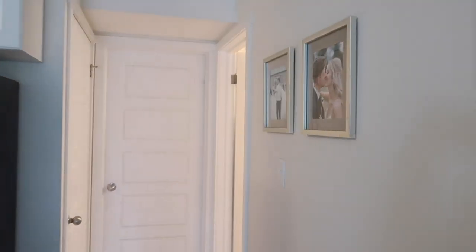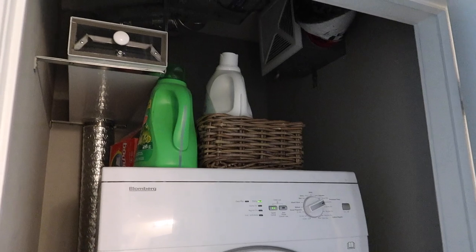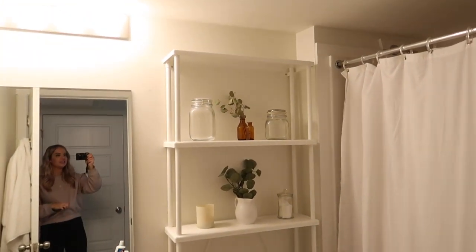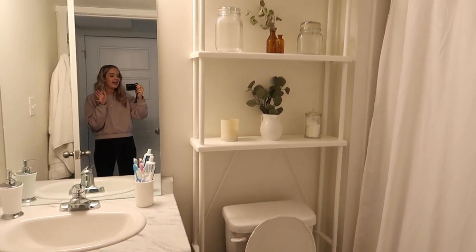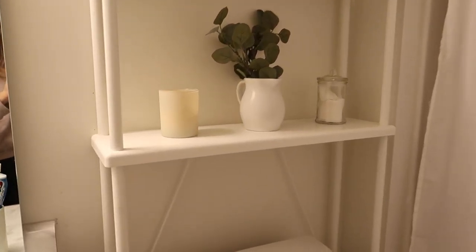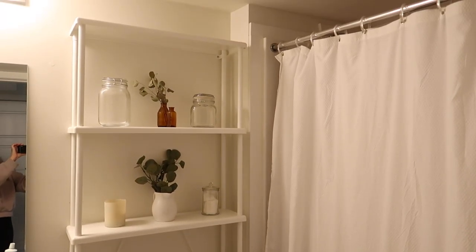Coming down the hallway here you can see some of our wedding photos hung in indigo frames. Over here is just our laundry storage space — I stack all of our laundry stuff on the top and use IKEA baskets to make that work and keep all that stuff in there. Over in the bathroom — this was a space that was a little bit trickier for us because when we moved in there was no storage in here other than what's already here, which was really challenging. So we did get this shelf fixture from IKEA that we've installed and it's actually screwed to the wall so it's super stable.